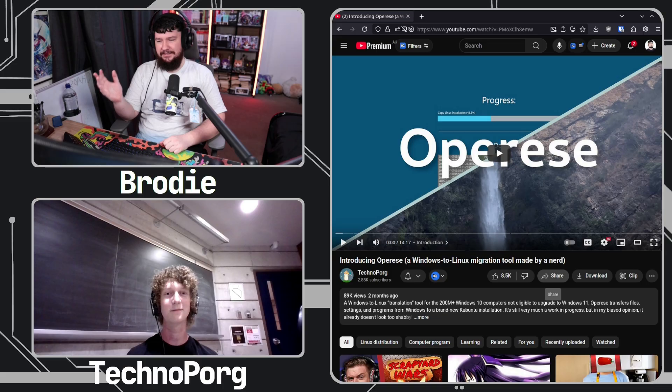I guess the first place to start here is why? Why wouldn't someone just go and install an ISO and then just move the files over? I think there's a common assumption in the Linux community that you just download the ISO, flash a live USB, boot from there, install Linux or copy all your files first and then install Linux. And I think we tend to overestimate the skill of the average user at doing so.